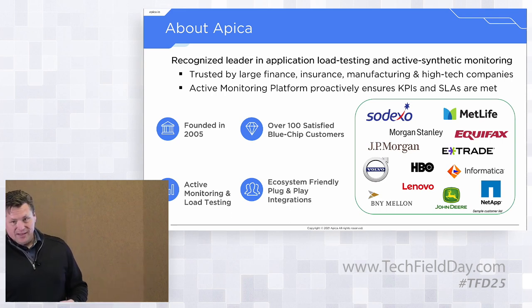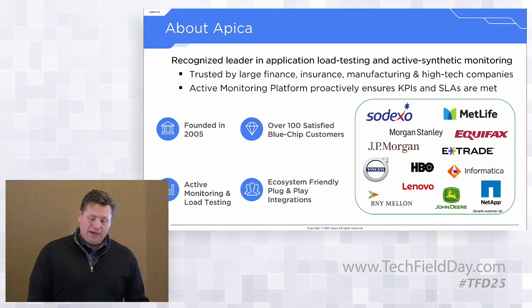Our platform is active monitoring and load testing based, and we have a rich ecosystem of plug-and-play integrations.